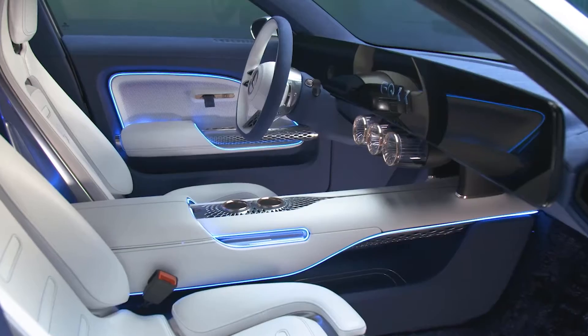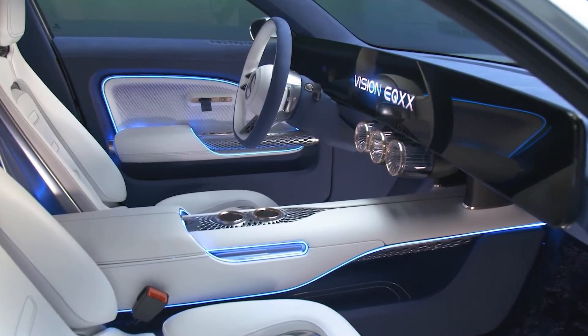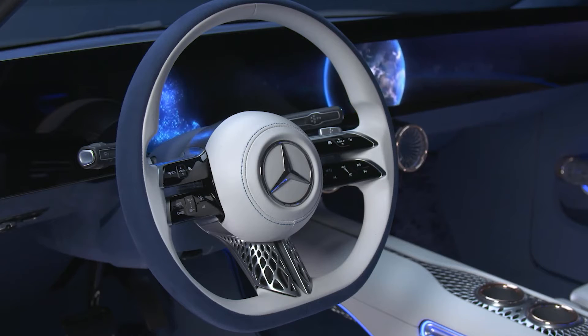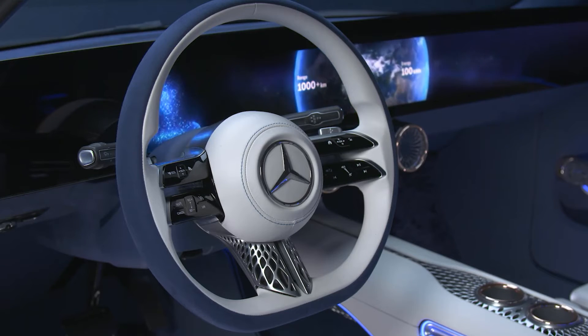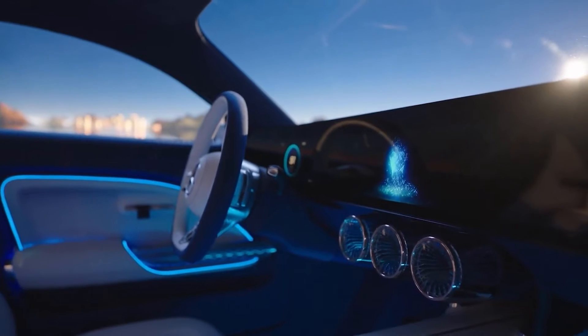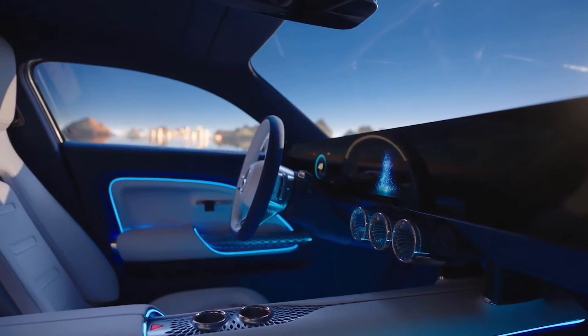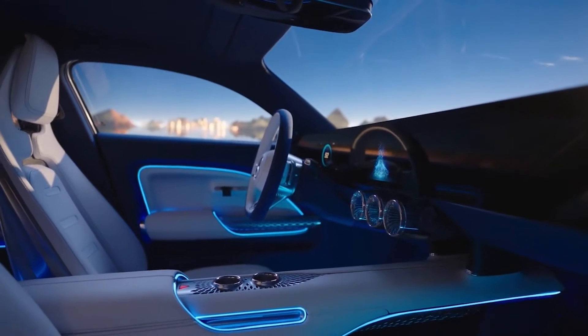It also has a panoramic glass roof that integrates solar panels to power some of the functions. The interior of the Vision EQXX is also impressive, with a minimalist and elegant dashboard that features a large curved screen displaying the infotainment and driving information. The seats and door panels are made of animal-free textiles, such as cactus fibers, mushrooms, and vegan silk, that provide a luxurious and sustainable finish.